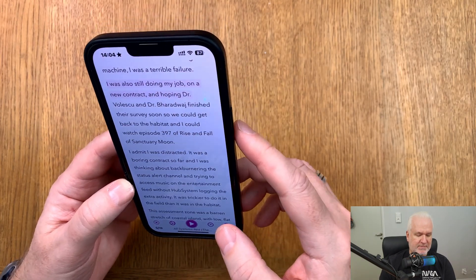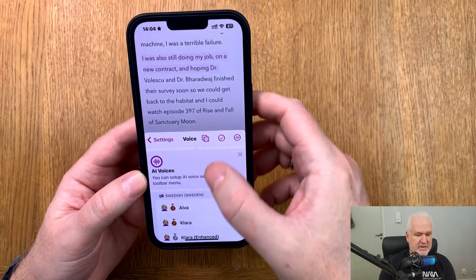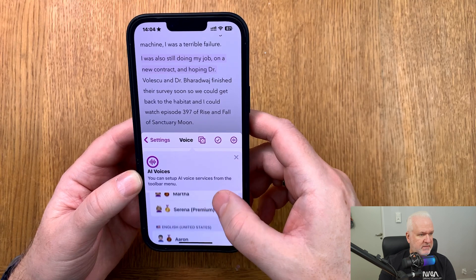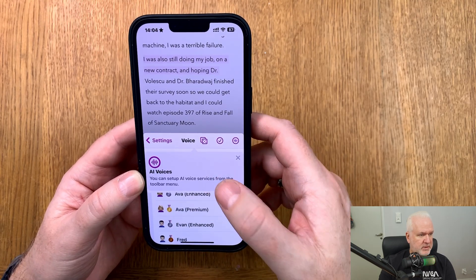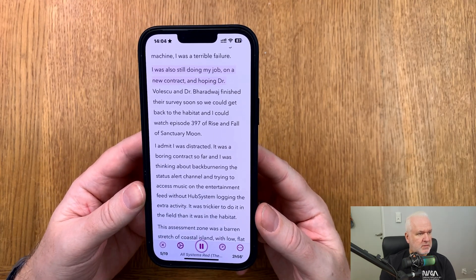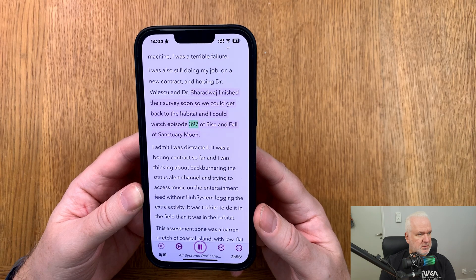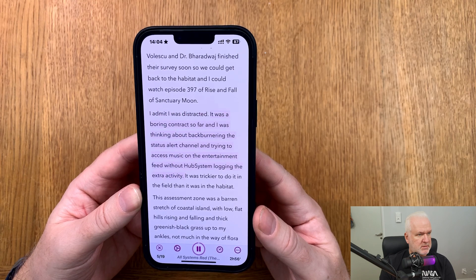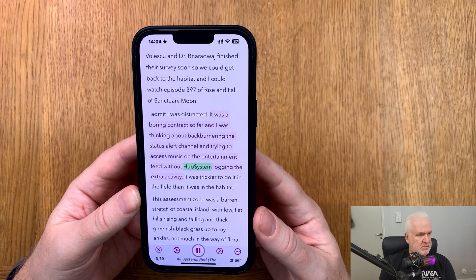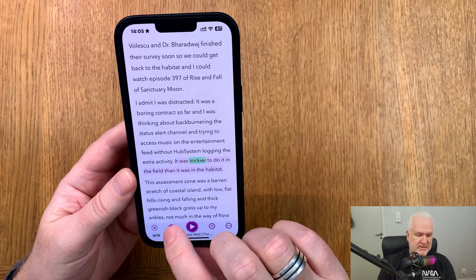Sorry, that was the wrong voice for that book. But going into settings, we can see different voice languages to choose from. Under United States, we have for example Ava Premium. Now with the correct voice: "Still doing my job on a new contract, hoping Dr. Ratthi, Dr. Bharadwaj, and Mensah finished their surveys so we could get back to the habitat and I could watch episode 397 of Rise and Fall of Sanctuary Moon. I admit I was distracted — it was a boring contract so far — and I was thinking about back-burnering the status alert channel and trying to access music on the entertainment feed without hub system logging the extra activity, when it was triggered." As you saw, it works quite well.